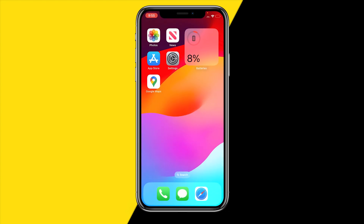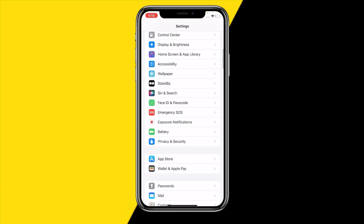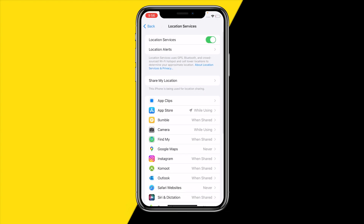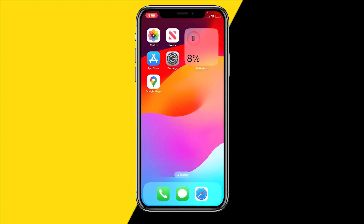Fix number one is going to be really obvious, but you need to make sure that GPS is actually enabled on your device. Head over to Settings, then scroll down until you find Location Services — or Privacy and Security as it's called — then click on Location Services and make sure that it is turned on. Once you've done that, reopen Google Maps to see if it's working.